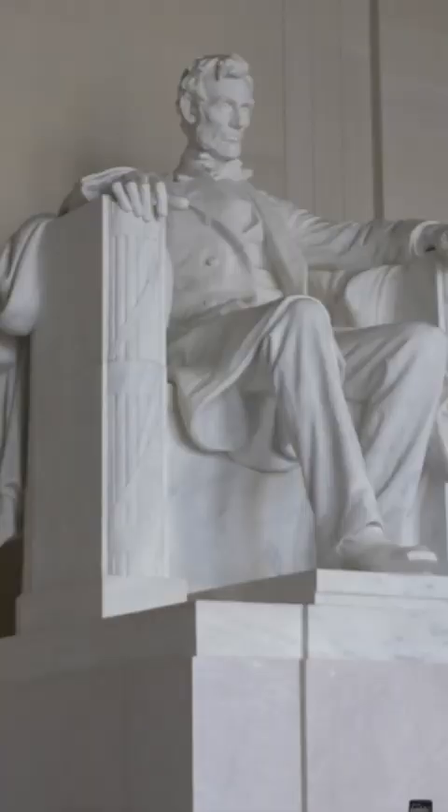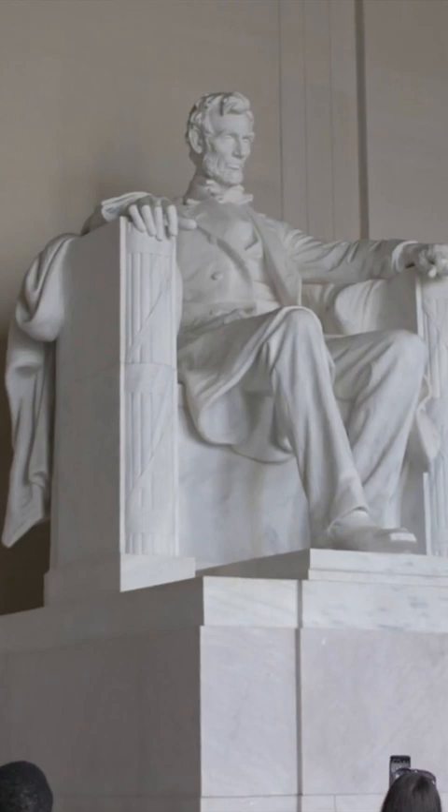Cool facts about the Lincoln Memorial. The Lincoln Memorial was built to honor President Abraham Lincoln, 16th President of the United States.